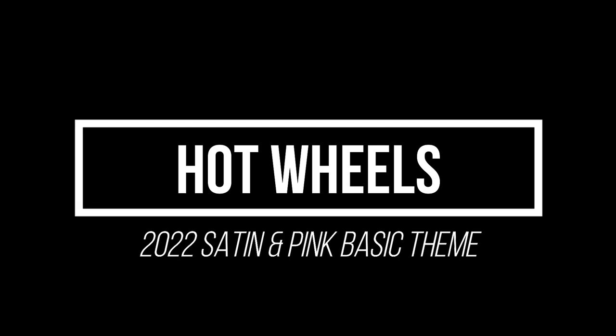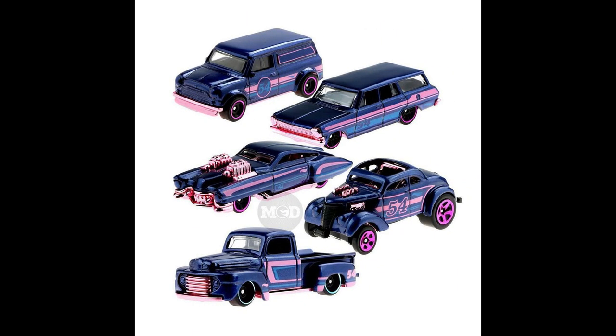A 2022 Hot Wheels Coat collection is coming, along with another 2022 satin and pink based theme set.